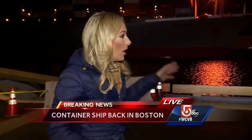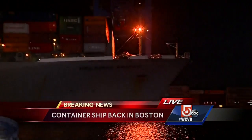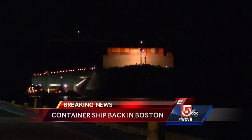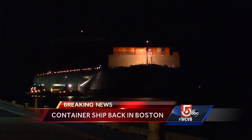Good morning. Here it is — the more than 1,000-foot Helsinki bridge, brought back here to Conley Terminal very early this morning after being anchored offshore for days. The massive container ship broke free from all 12 of its secure lines holding it in place Wednesday morning as crews were loading it with cargo.